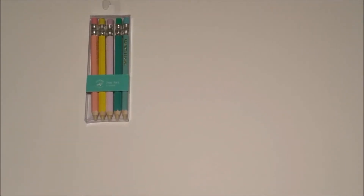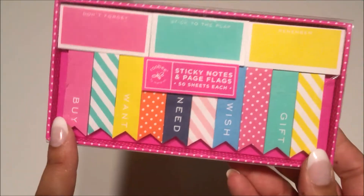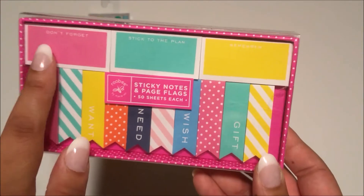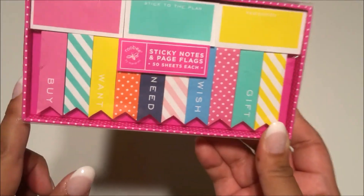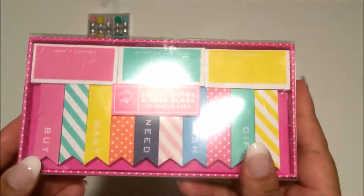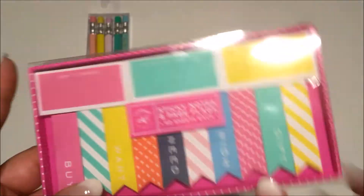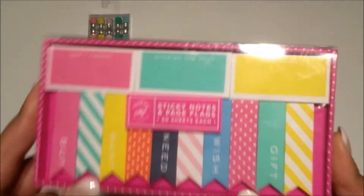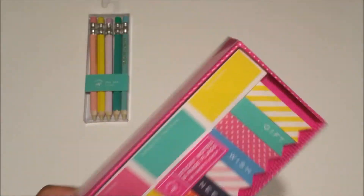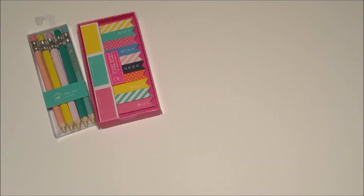Then I found these at checkout — actually my sister found them and showed them to me. It's page flags and sticky notes, and it says 'don't forget,' 'stick to the plan,' and 'remember.' This was a pretty good deal at $3.99 and I love the colors. I could definitely see myself using these in my planner. They had another one but I wasn't sure I'd use all of them, so I just got one. That was it from Marshalls.